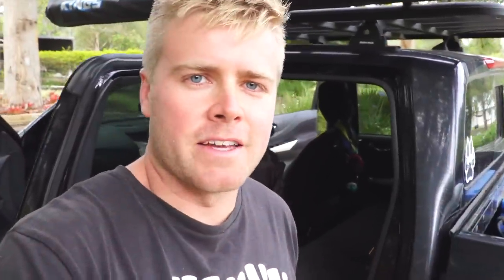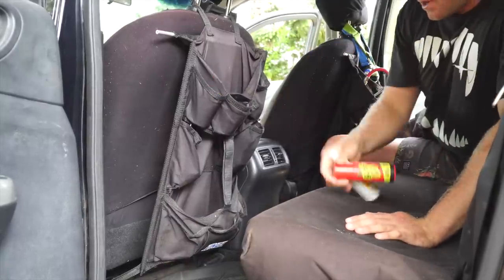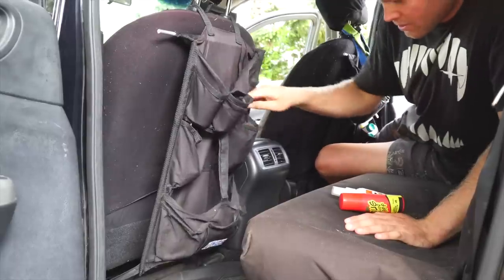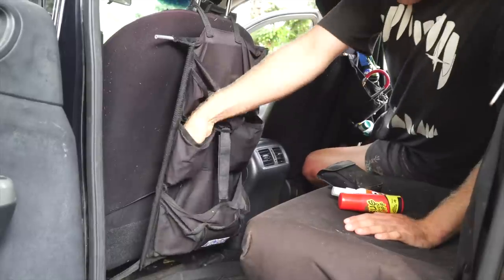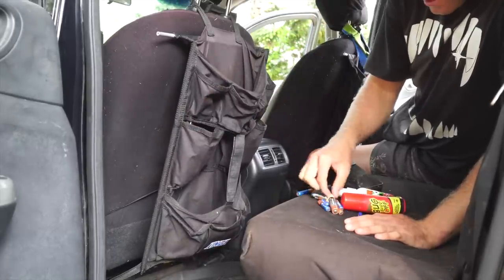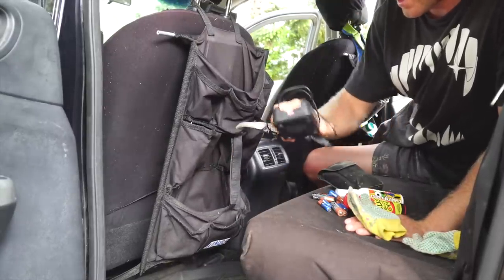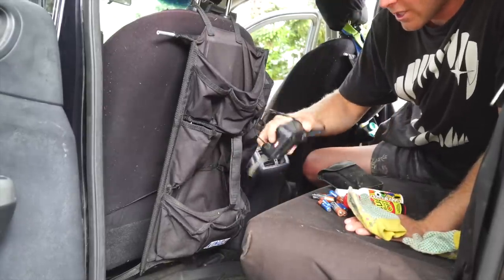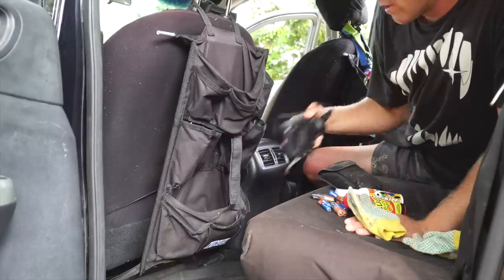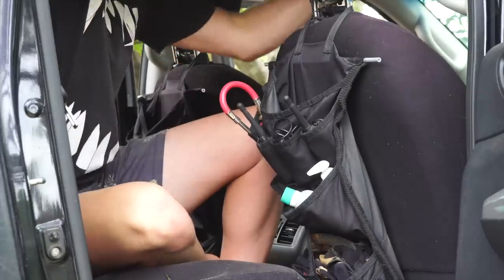Moving to the back — I have a couple of seat organizers behind both seats. One has bug spray, binoculars, and a heap of spare batteries — double-A and triple-A. There are some gloves for Kai, and a charger for our handheld radios.